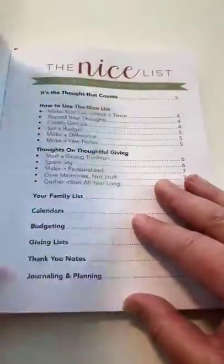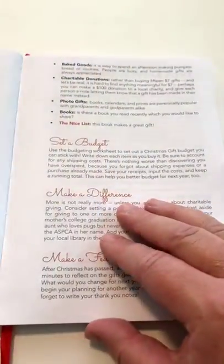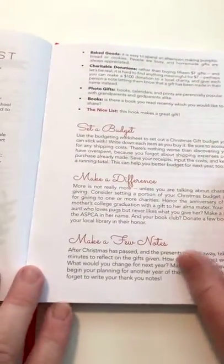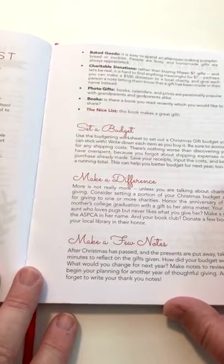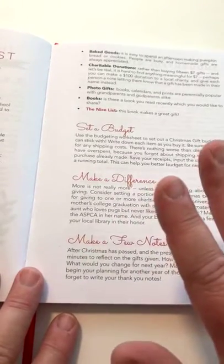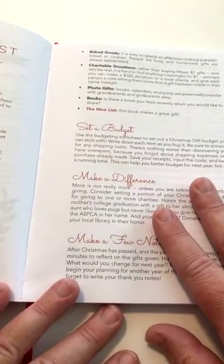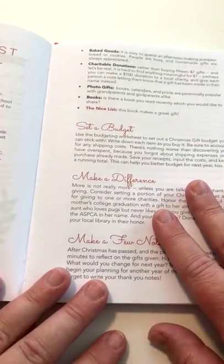If you open it up, we have a table of contents and then there's a little bit of an introduction for how to use the Nice List. I created this system when I started my career as a teacher and then ended up working at a large church and I was crazy busy at Christmas. By the time I got to Christmas day, I was exhausted and I really hadn't enjoyed Christmas much.